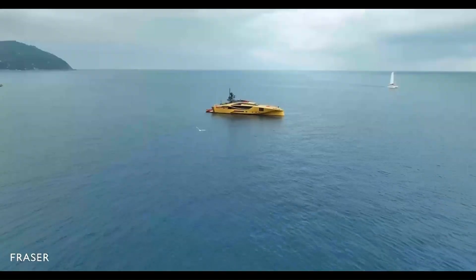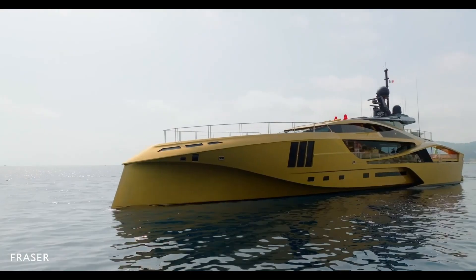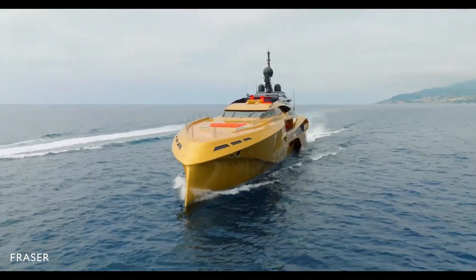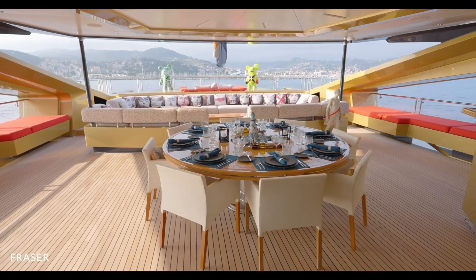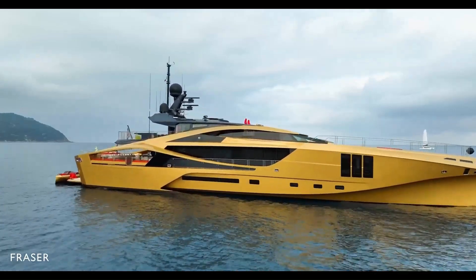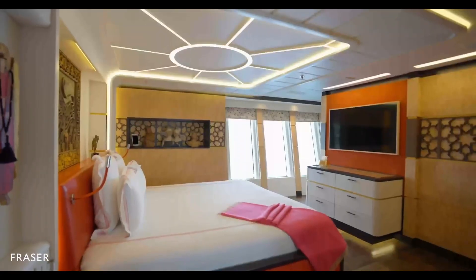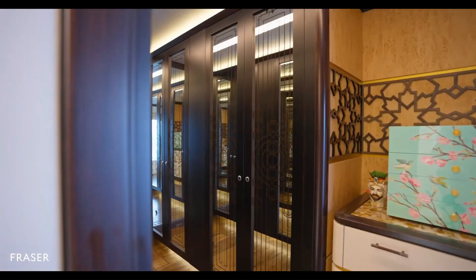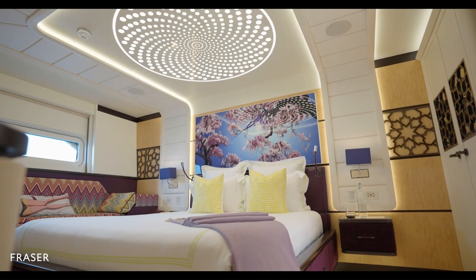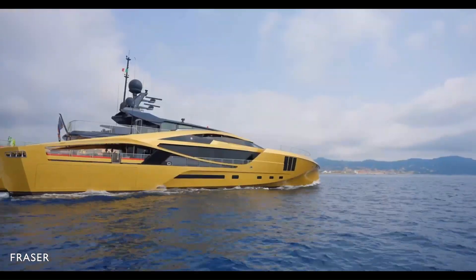The Kalila Yacht, a stunning 49.5-meter superyacht built by Palmer Johnson in 2015, is renowned for its striking gold color and all-carbon construction, making it the world's first all-carbon superyacht. This luxurious vessel can accommodate up to 11 guests in five lavish cabins, including a master suite and a VIP cabin. Powered by twin MTU engines, Kalila boasts a top speed of 24 knots and a cruising speed of 18 knots, with a range of 1,500 nautical miles. Its spacious design features floor-to-ceiling windows, a large aft deck, a sun deck with a jacuzzi, and a beach club, offering an unparalleled charter experience.